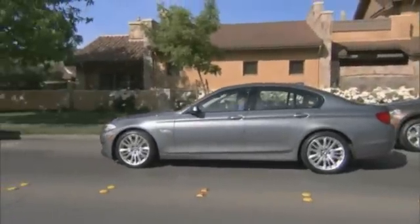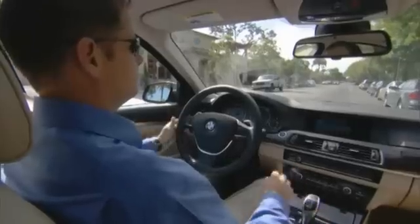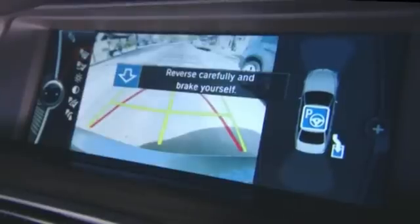Now all you have to do is select the correct gear and control the accelerator and the brake, while the assistant takes care of the steering.